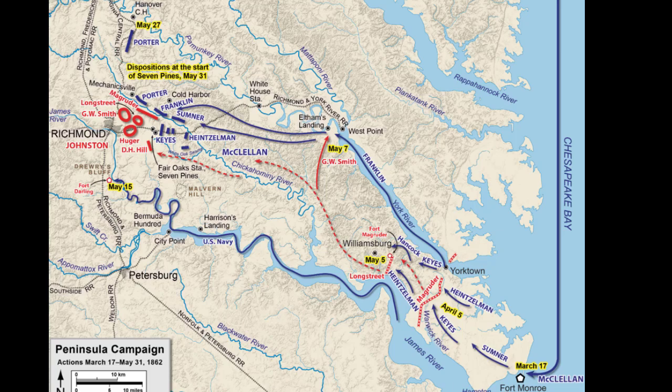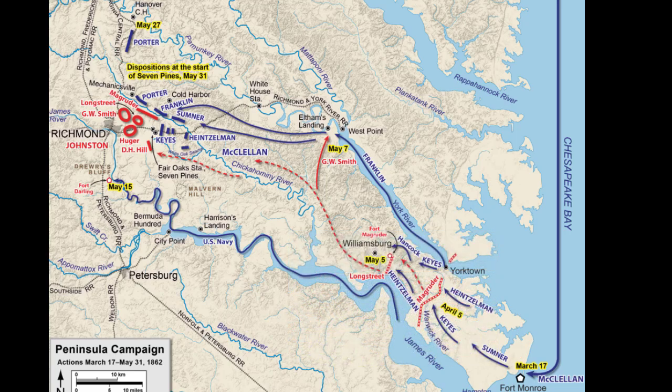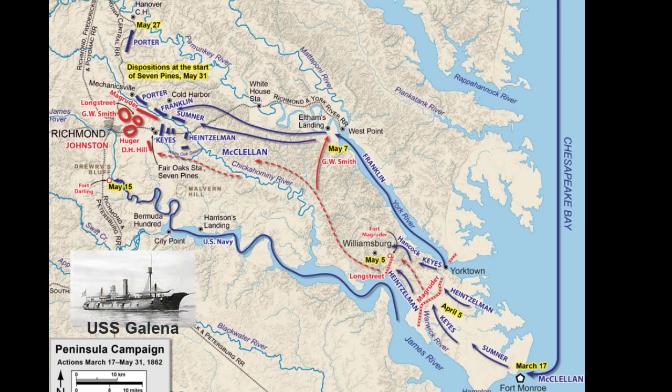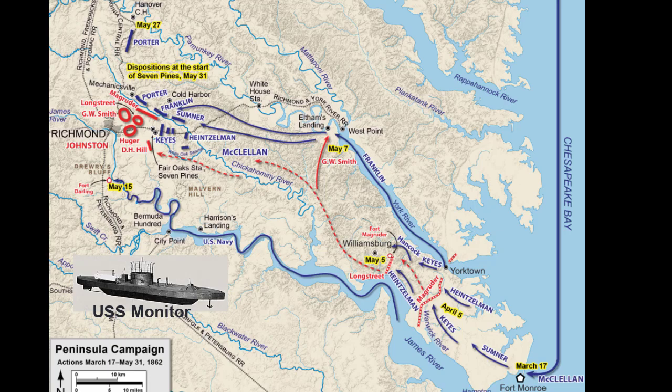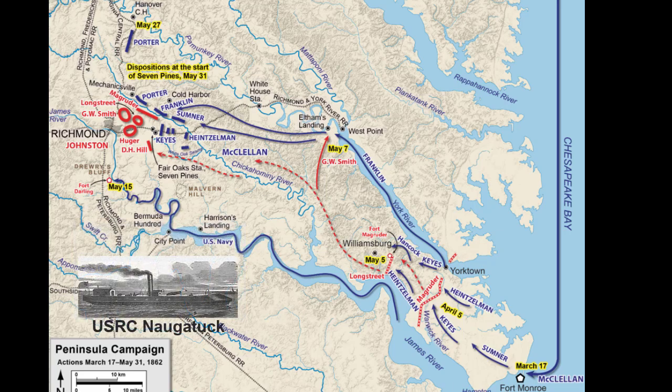McClellan had amassed a huge force at the southern tip of the Peninsula at Fort Monroe. As he moved north, he was partially successful, but the closer he got to Richmond, the more intense the fighting became. At Drury's Bluff, the U.S. Navy was stopped dead cold. The defeated Navy flotilla consisted of five vessels, which limped back south. This sent a clear message to General McClellan that this was going to have to be entirely a land campaign — a smaller battle with very large strategic implications.